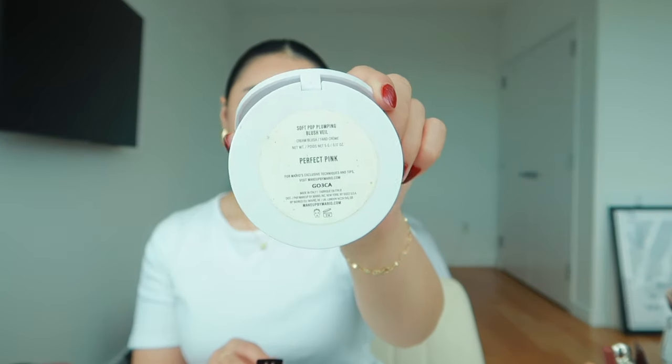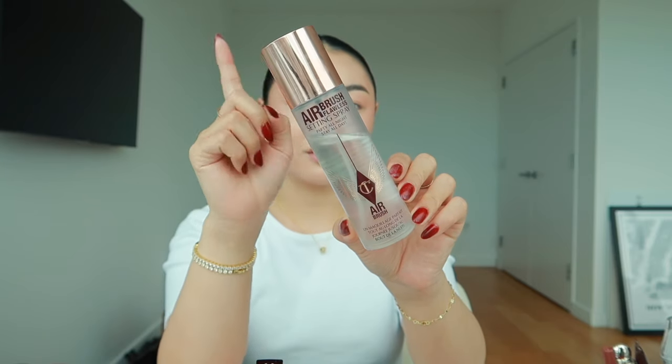Next is blush. I have a cream blush I've been using for so long — I've hit the pan. Then I have a lineup of powdered blushes. This is the Makeup by Mario Soft Pop Plumping Veil in Perfect Pink. I take a brush and blend it out with a beauty blender. I love blush and I need a bright pop of color on my cheeks. I then take a beauty blender and carve out where I put the contour, pressing it lightly underneath.